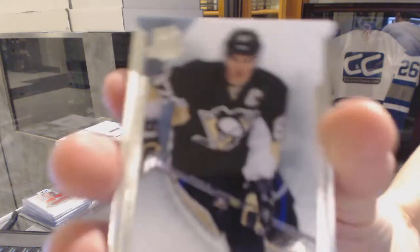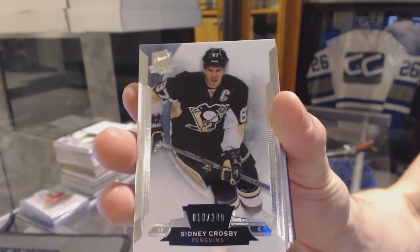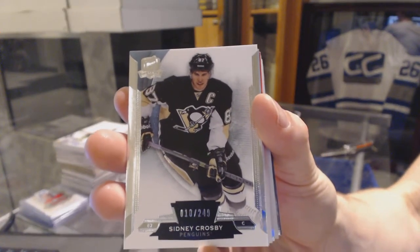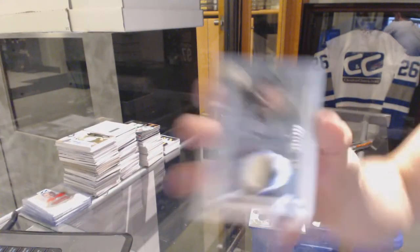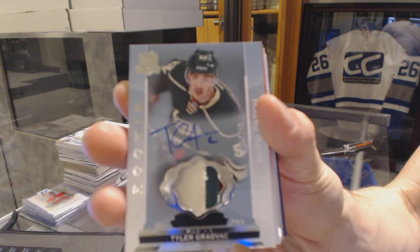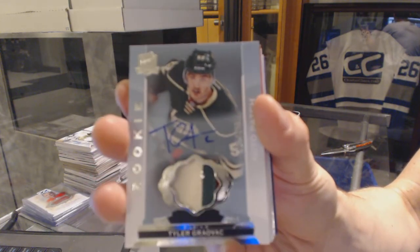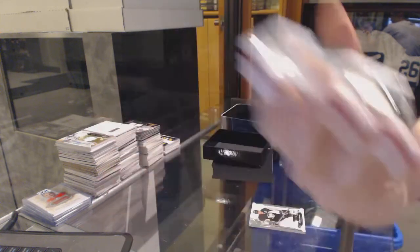Base card number 249 for the Pittsburgh Penguins, Sidney Crosby. We've got a three-color Rookie Patch Auto, numbered 249 for the Minnesota Wild, Tyler Graevac.